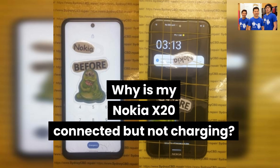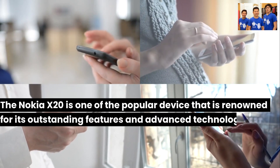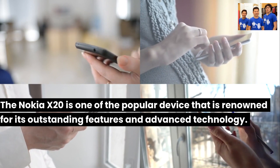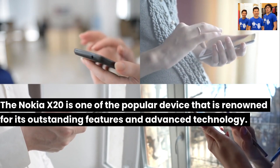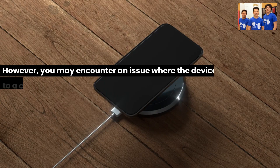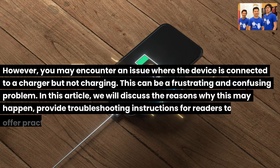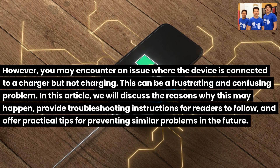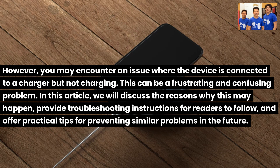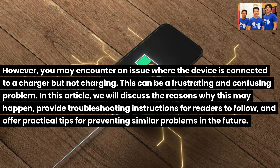Why is my Nokia X20 connected but not charging? The Nokia X20 is one of the popular devices renowned for its outstanding features and advanced technology. However, you may encounter an issue where the device is connected to a charger but not charging. This can be a frustrating and confusing problem. In this article, we will discuss the reasons why this may happen, provide troubleshooting instructions for readers to follow, and offer practical tips for preventing similar problems in the future.